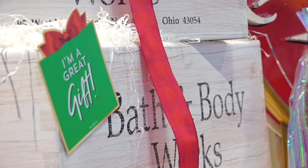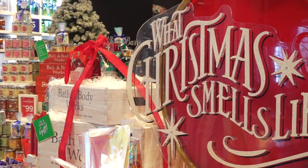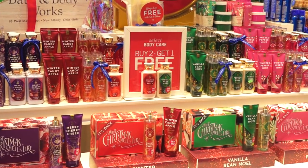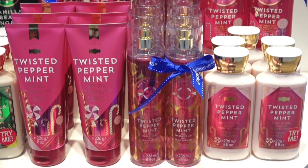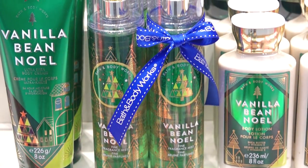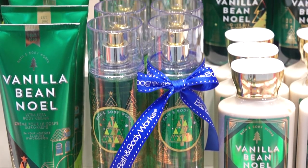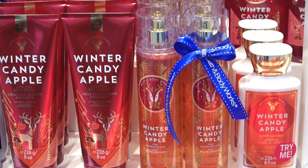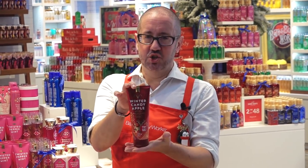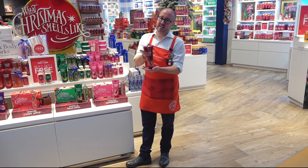There's never enough time to be thinking about all those people on your gift list. So our firm favourites are here for Christmas 2019, leading off with Twisted Peppermint. We then have Vanilla Bean Noel and your number one fragrance, Winter Candy Apple — a blend of red apple, violet petals and crystallised orange. Truly the scent of the season.